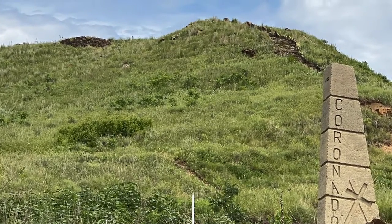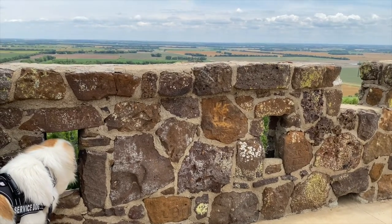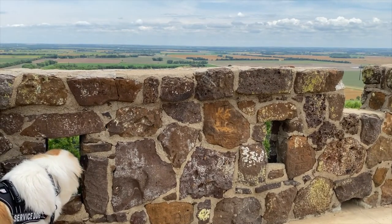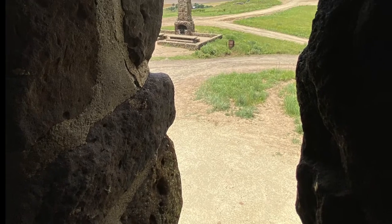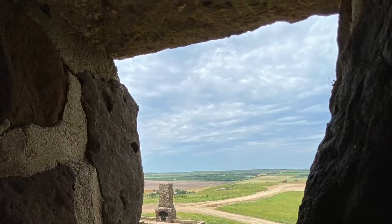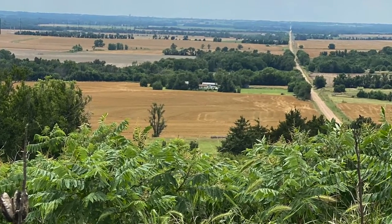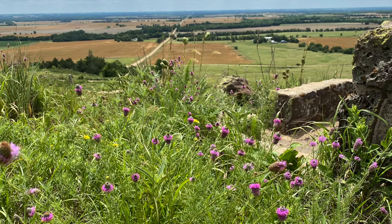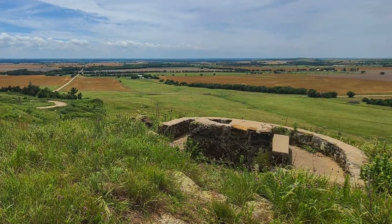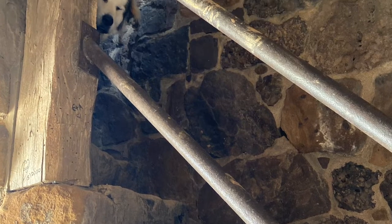Next stop is Coronado Heights Castle — well, it's not really a castle, it's a replica. It marks the spot where Spanish explorer Señor Coronado from Spain gave up his search for the fabled Seven Cities of Gold. The end of this wild goose chase is now a lovely lookout over the Great Plains of Kansas — a quiet, relaxing place on top of the hill to have a little potter around, maybe have a picnic. It's the best view in town.